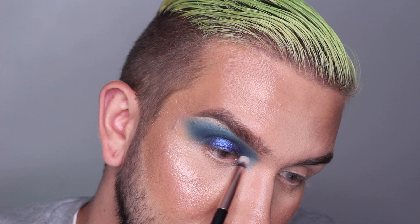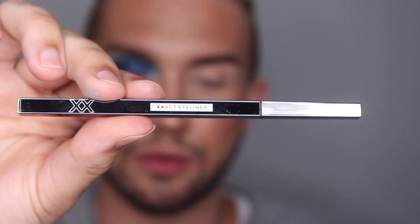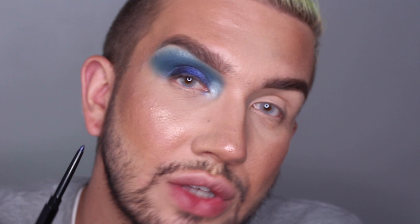I'm taking that lighter shimmer shade from the quad to highlight my inner corner — that's really pretty. Just to tie this look together I'm using the eyeliner pencil — similar to the brow pencil — running it along the waterline. It does the job, feels nice, and it's weighted. Going off camera to do the other eye now.